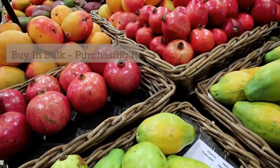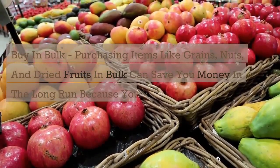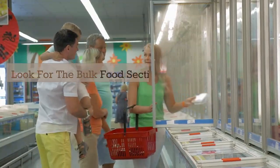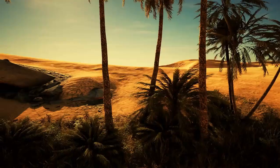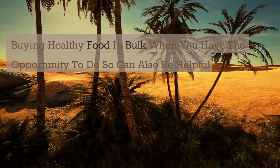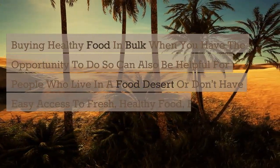Buy in bulk. Purchasing items like grains, nuts, and dried fruits in bulk can save you money in the long run, because you will often pay less per ounce than purchasing smaller amounts. Look for the bulk food section in your local grocery store or check out online retailers. Buying healthy food in bulk when you have the opportunity can also be helpful for people who live in a food desert or don't have easy access to fresh, healthy food, explains Scheinman.